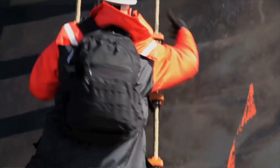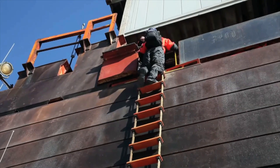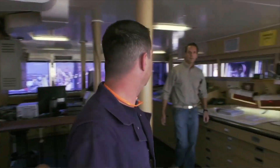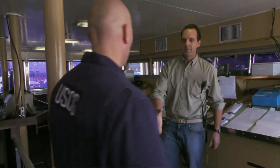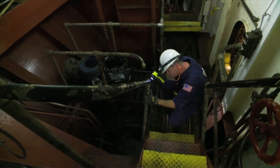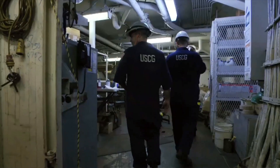I've been with the Coast Guard 17 and a half years now. We go out and do inspections every day. What we like to do, Captain, is we'll do an examination down in the engine spaces — we'll actually go down and do a visual inspection of the equipment, and then we'll have them do an operational test.